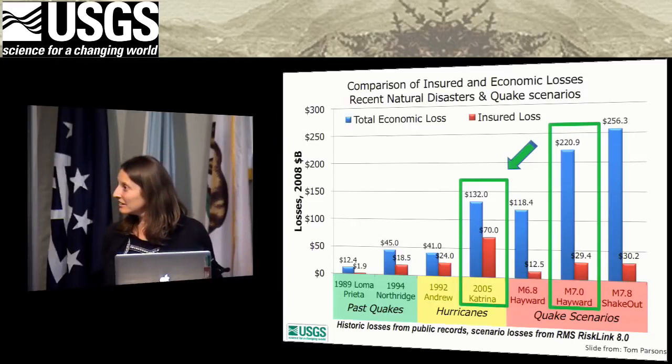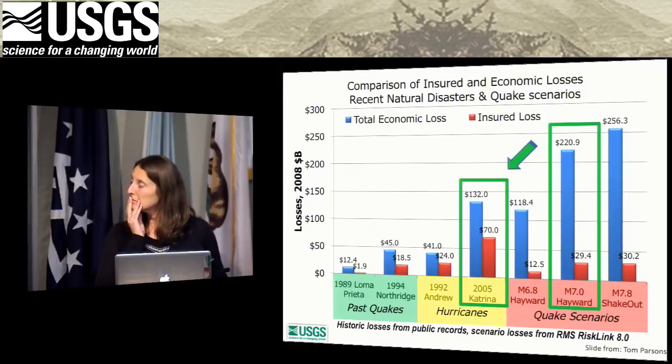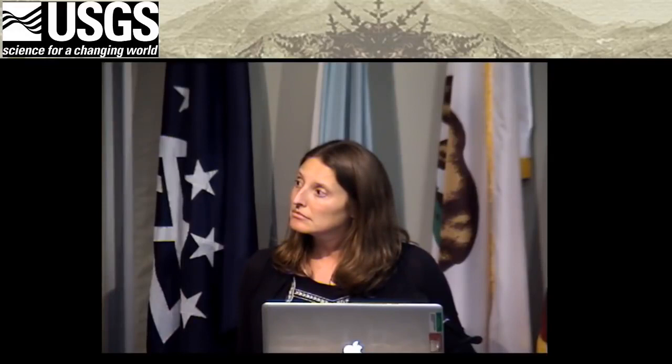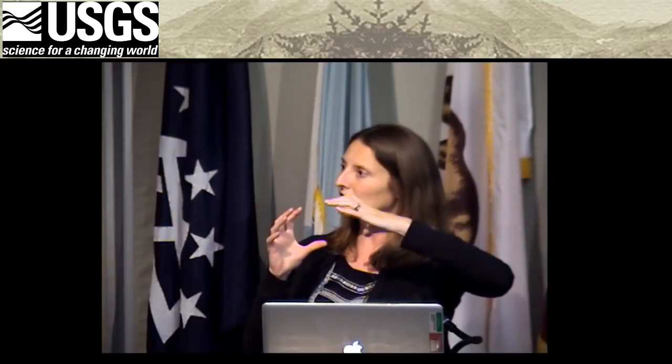A question is raised: since earthquake magnitude depends on fault length, does that also mean that since a longer fault has greater energy, it's spread over a greater area — so the energy per unit area may not be that much worse with a larger magnitude? Janet answers: it depends how close you are to the epicenter. In a larger earthquake, that energy would be split over a larger area, but the closer you are to the epicenter, the stronger that energy would be.